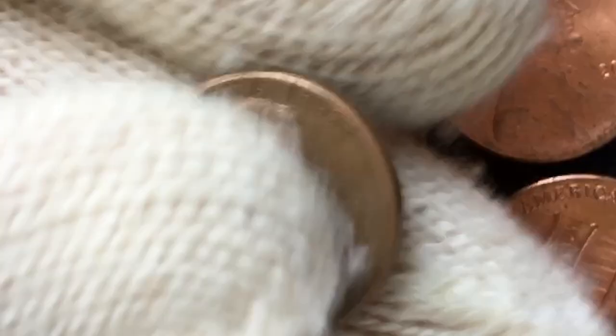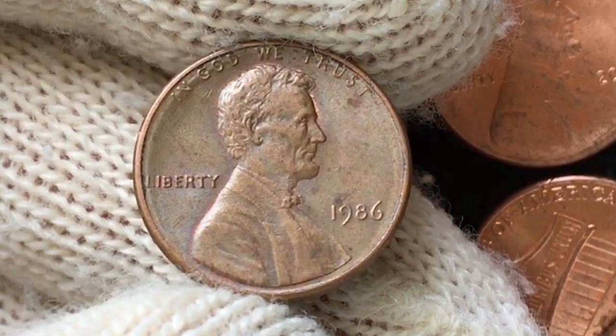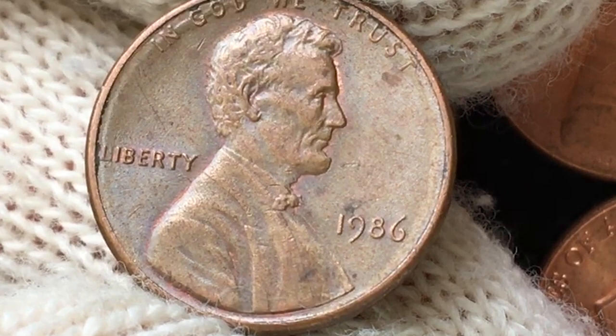On the obverse, Abraham Lincoln is facing right. The legends and lettering, especially the date, are stark and showing almost no wear. Lincoln's profile is sharply impressed. The upper half of the device is well preserved with only small smoothness seen at the higher points, and no marks are seen on the face of Lincoln. The fields are pretty smooth.